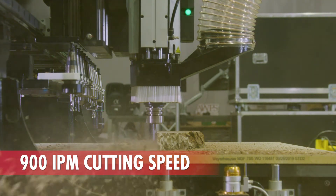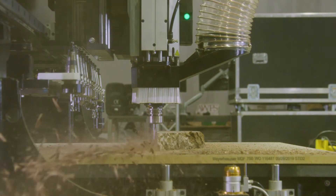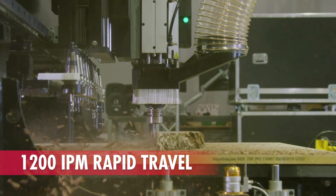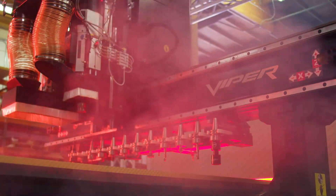Doing more with less — you will quickly see the ROI and profit capabilities of the fifth generation industrial heavyweight, where experienced operators are not needed and ease of use takes over.